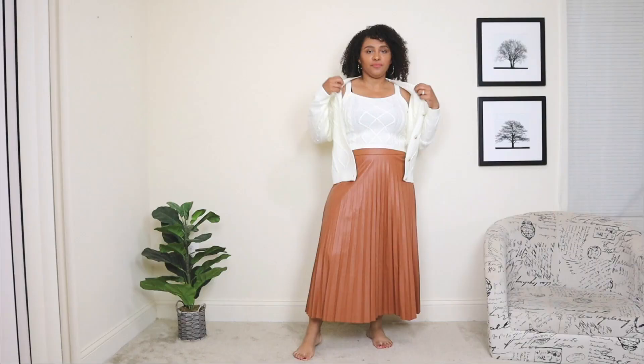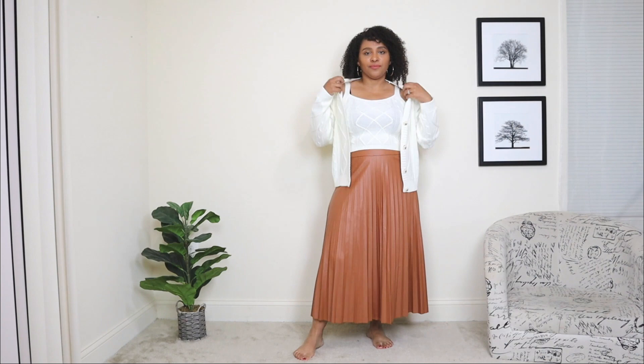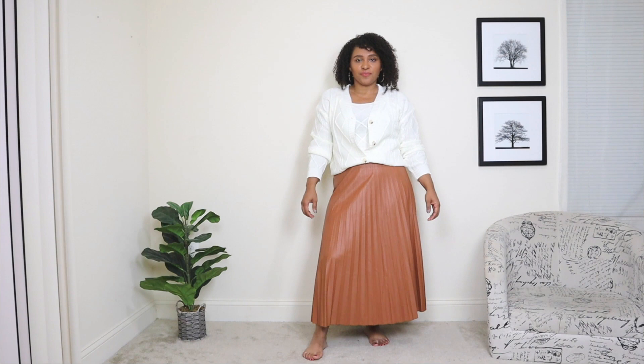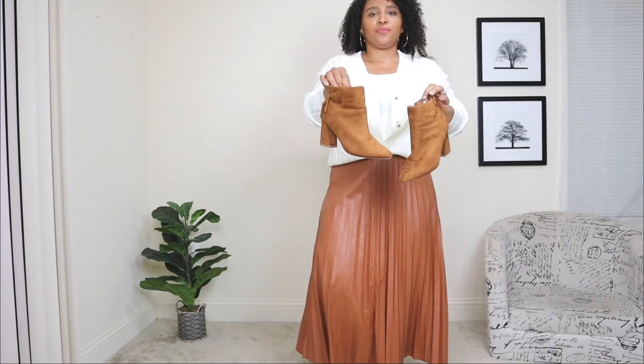Now the next way I'm styling this pleated skirt is with a two-piece sweater set — a cami and cardigan set. I really love these two pieces together; I got this from my recent runway haul. I feel like this cardigan works perfectly with this pleated skirt. I'm going to tuck it in a little bit — button the last button and tuck it in just to make the look a bit more clean and not too loose. I personally like it a little more tucked in for this look.